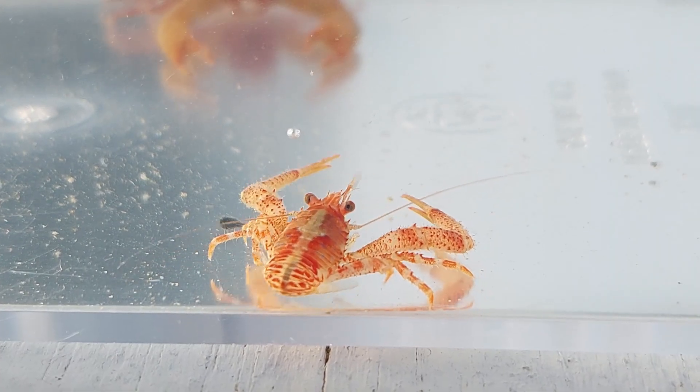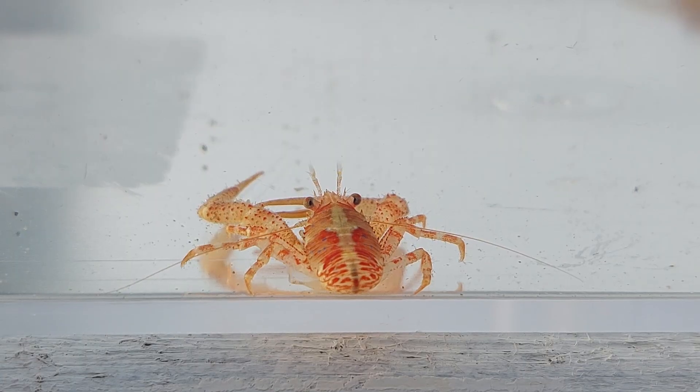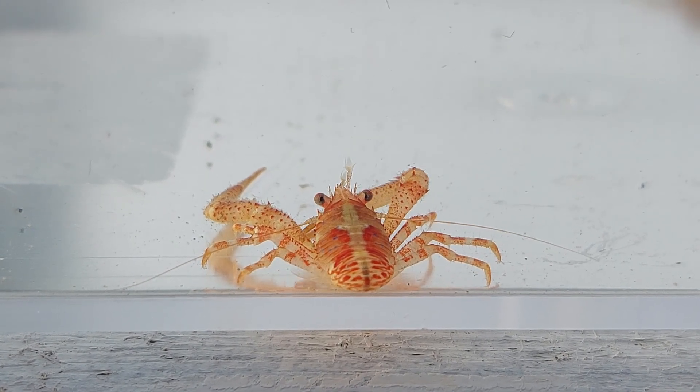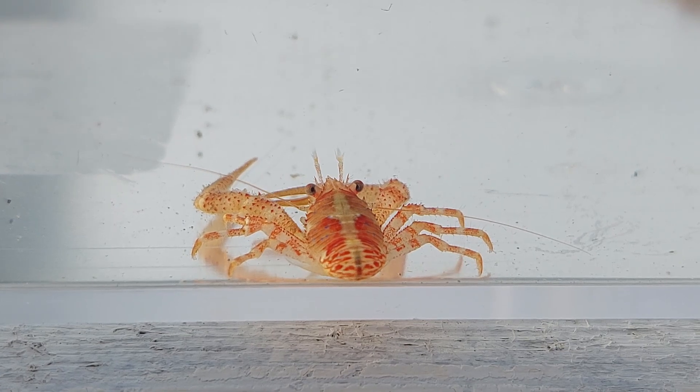I get loads of these on or in my crab traps every day I'm out fishing, usually the smaller ones but sometimes also bigger species. If I do get any of the bigger ones eventually, I will for sure add them to my crab tank — the crabby tank.